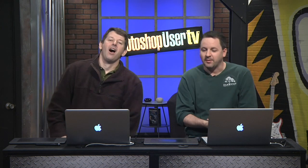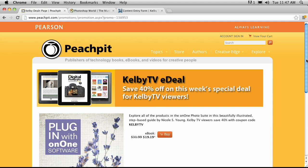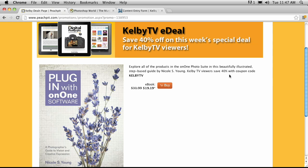We are going so fast. Let's jump right in — there's a paragraph on the teleprompter. One of the things we want to talk about is Peach Pit — they've done some great deals. They're our publishers, we love them, and we've got a great deal right now: A Photographer's Guide to Vision and Creative Expression by Nicole Young, 40% off. It's originally $31.99, and you can get it right now for $19.99. The coupon code you need to use is KelbyTV, and that offer ends March 15th. So you've got just a little bit of time left — go ahead and check that out. Do not wait.